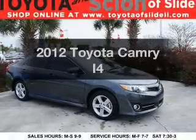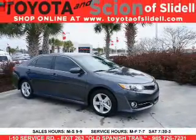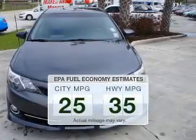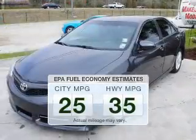Get noticed in this 2012 Toyota Camry. This is the set of wheels you've been looking for. Save your money and make fewer trips through the gas station to fill your tank when driving this fuel-efficient vehicle.